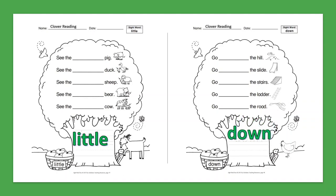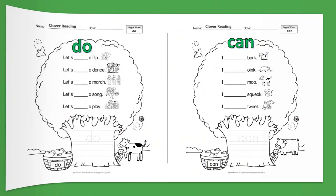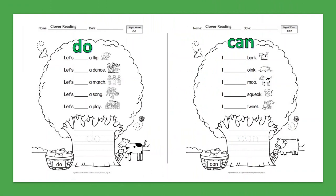Sight Word: Do. Let's do a flip. Let's do a dance. Let's do a march. Let's do a song. Let's do a play.